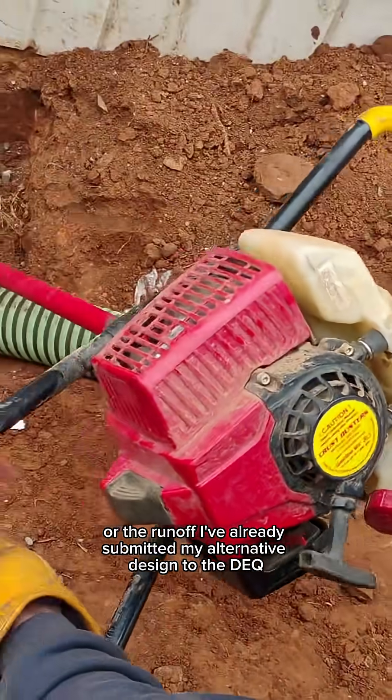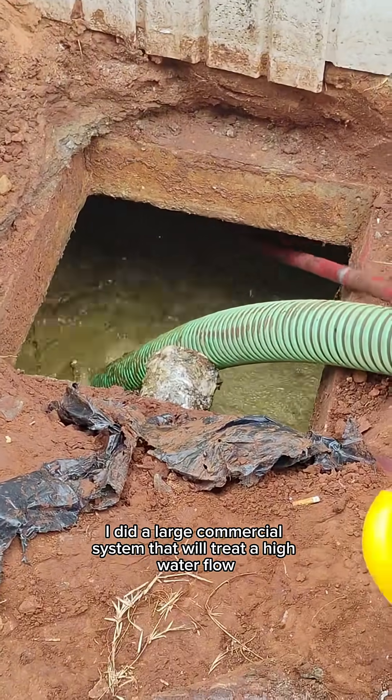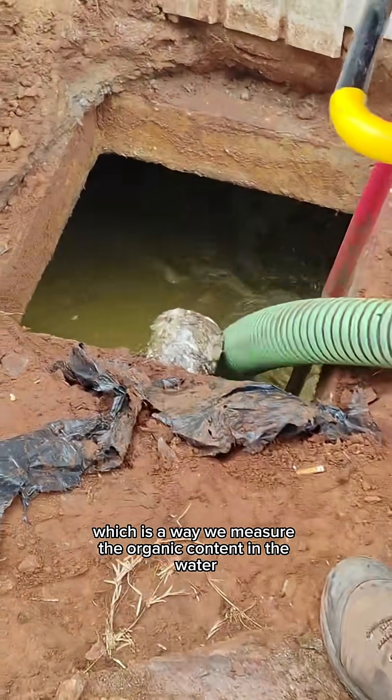I've already submitted my alternative design to the DEQ and we're just waiting on approval. Essentially I did a large commercial system that will treat a high water flow along with a high BOD, which is a way we measure the organic content in the water.